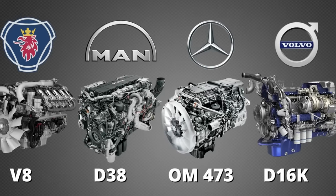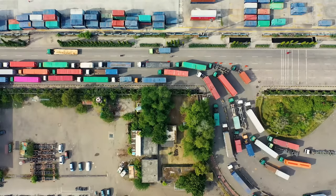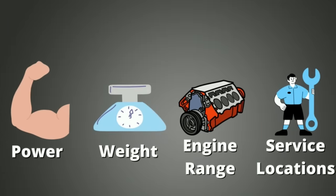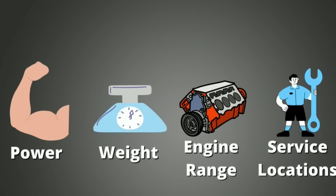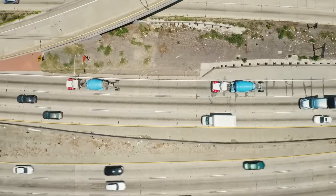Hello and welcome! In this video, we will look at which of these engine manufacturers makes the overall best truck engine. We will look at factors like power, weight, engine ranges, service locations, and much more. Watch till the end and see which is the best truck engine.